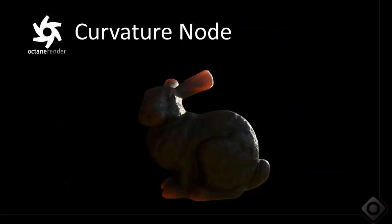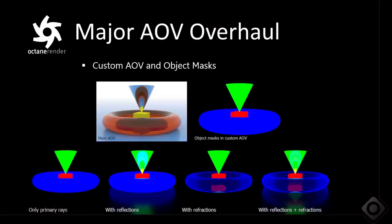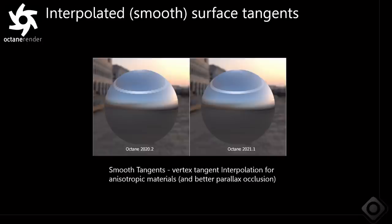We added a curvature node with a great effect for artists, and took care of many user requests: volume light linking, removal of the 4x volume overlap limit, and fixed invisible lights showing up in volumes. We also did major work around AOV passes — completely revamped in 2021 with a lot of flexibility and cryptomatte support. This image shows a new reduced shatter terminator function controlled on a per-project basis, plus smooth and interpolated surface tangents for much better anisotropic materials.